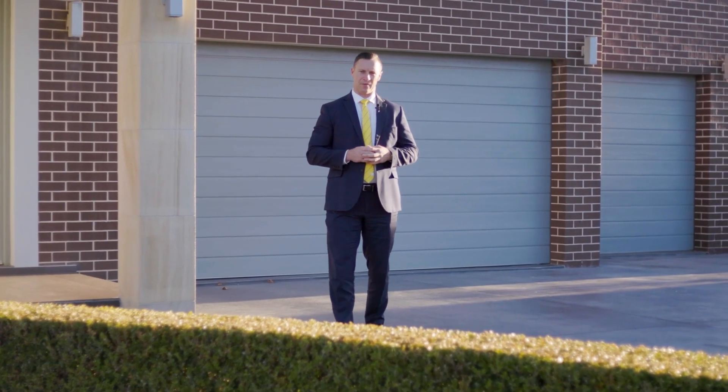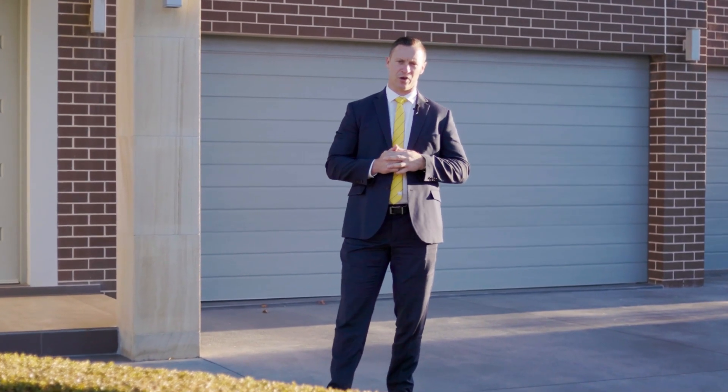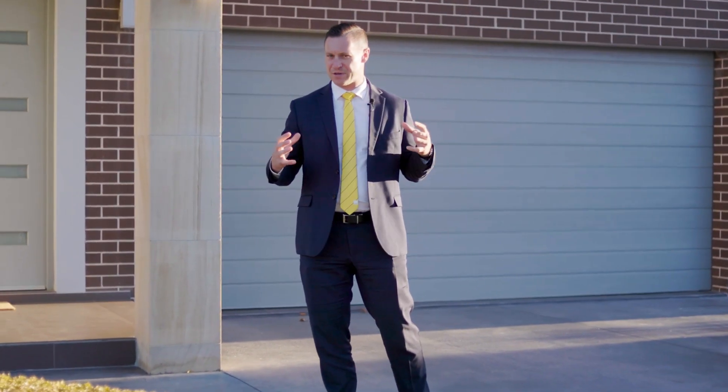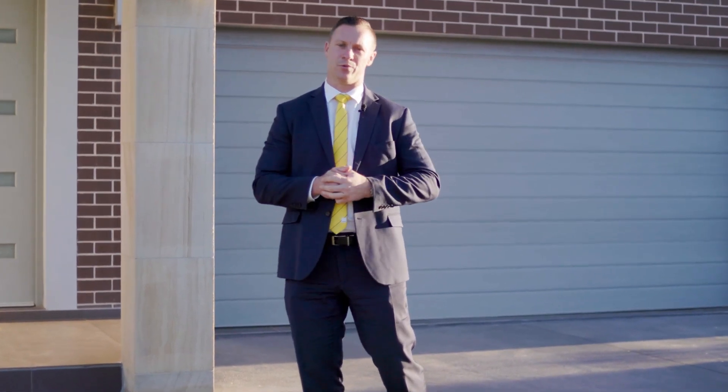Hi, I'm Brendan Lepan from Ray White MacArthur Group and welcome to this spectacular family home at 49 Forest Grove Drive in the Harrington Grove Estate. It has everything: four beds plus a study, en suites to all, a triple garage and an in-ground pool. Let's go and have a look.